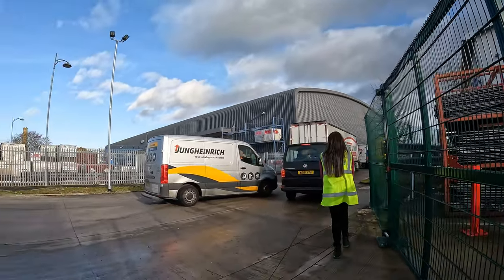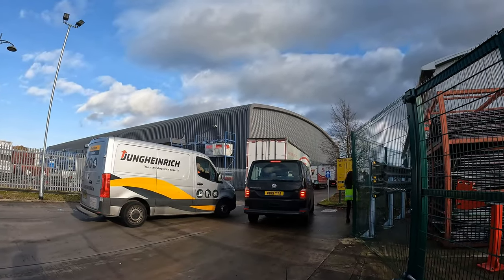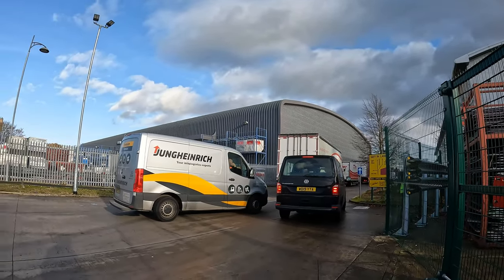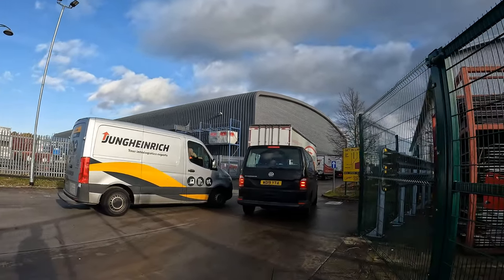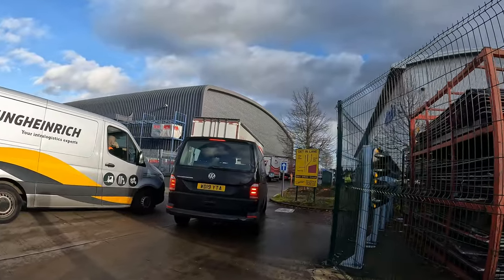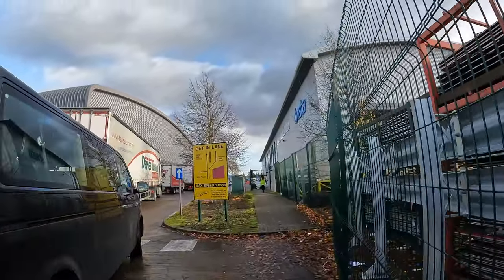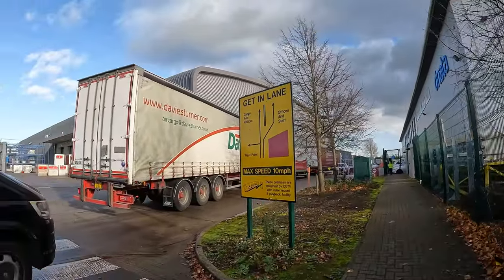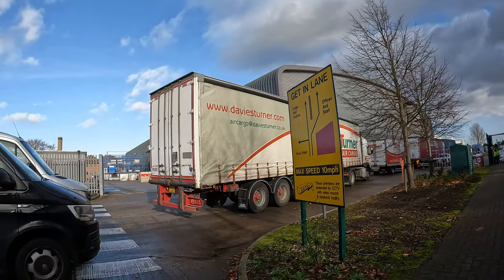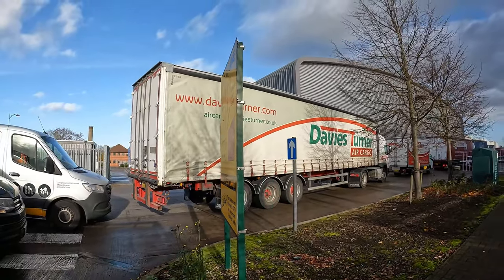We've got a bit of a traffic jam going into Dnata here — a van and a lorry, and I think the lorry is blocking the barrier to get into the personal car park. The lorry could have parked a bit further over.